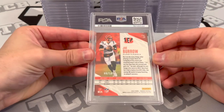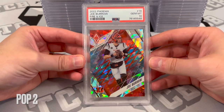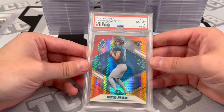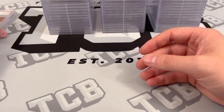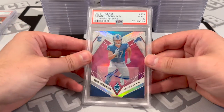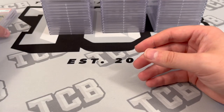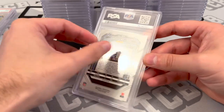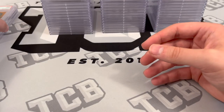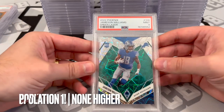We got a Joe Burrow Fire and Ice out of 50 — PSA 10. That's slight work. Trevor Lawrence Fire Burst — PSA 8. Aiden Hutchinson out of 50, Pink Auto — PSA 9. Jameson Williams Orange Ice — PSA 9. Nines and tens is what we're aiming for. Jameson Williams out of 25, Green Laser — PSA 9.